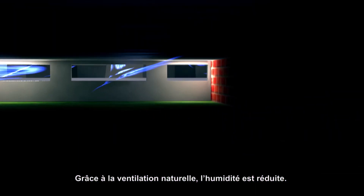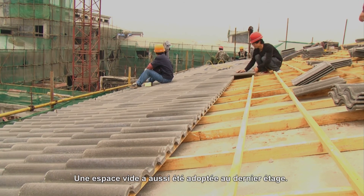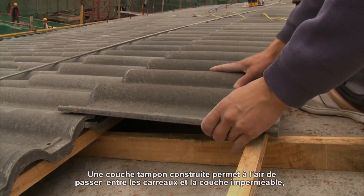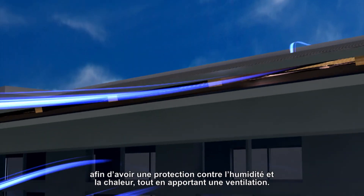Thanks to natural ventilation, humidity is reduced. Empty space was also adopted on the top floor. An air buffer layer was created between tiles and a waterproof layer, which prevents humidity and heat and provides ventilation.